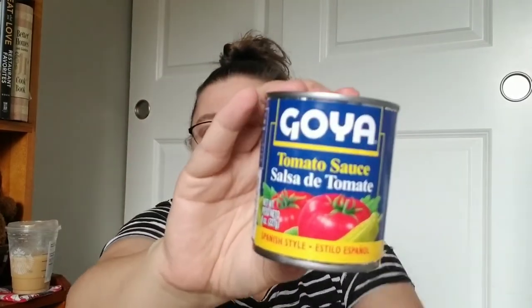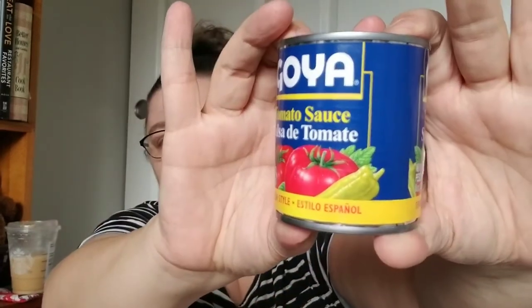I found this Goya tomato sauce with chilies in it. We normally use a yellow can of spicy tomato sauce for our rice. I'll use that tonight when I make rice with our enchiladas, but I was wondering if this might be the same thing. I grabbed just one can — it's a dollar, which is more than I spend on the yellow cans, but I wanted to give this brand a try.